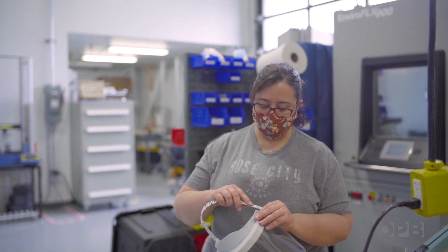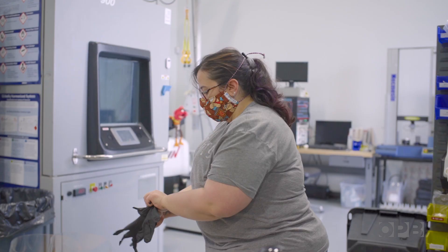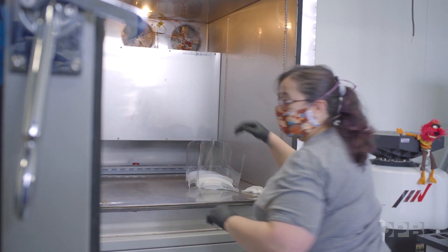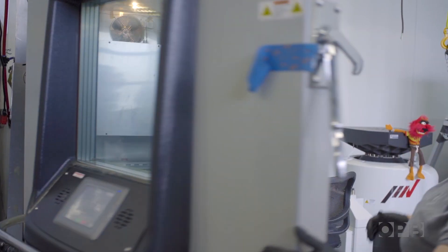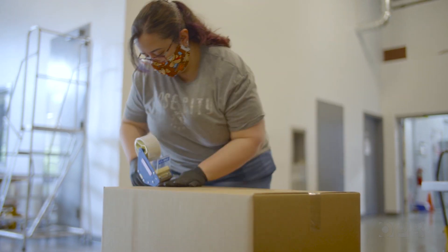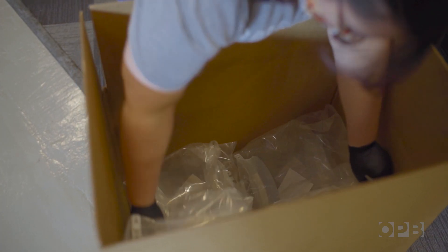At that point, the entire assembly goes into our test lab where in the environmental chambers we run it up to 60 degrees Celsius for an hour, and that's to sanitize the product. From there we box it and send it out for delivery.